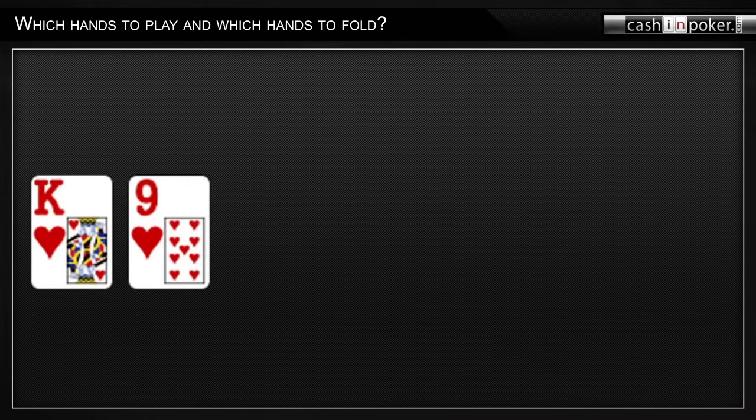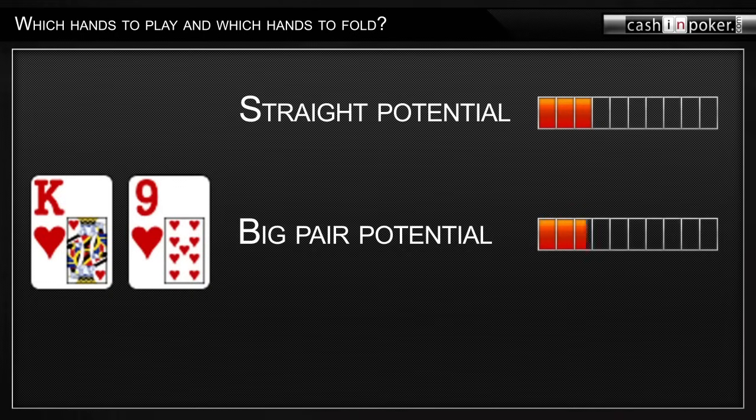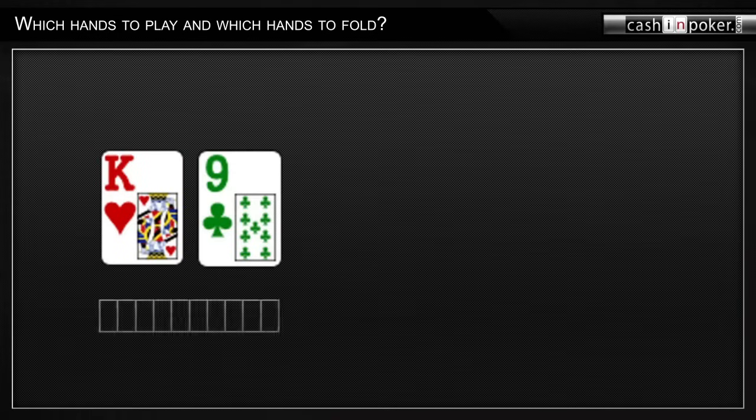What about king-nine suited? King-nine suited is better than king-eight suited, because now it's possible for you to make a straight with this hand. And when you form a pair of nines on the board, it's more likely to be a top pair. King-nine suited is therefore a medium-strength hand which you can play. King-nine offsuit, however, is not really a playable hand, because despite the good points of having a king and a nine, this hand does not have any flush potential.